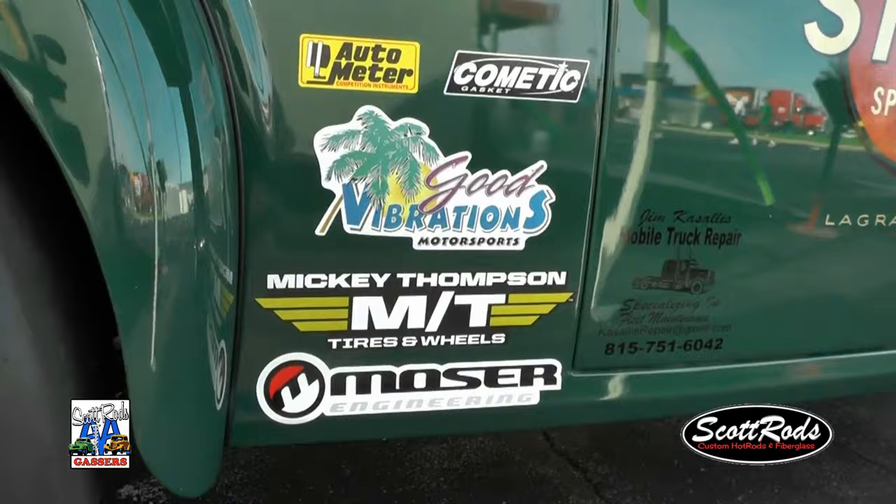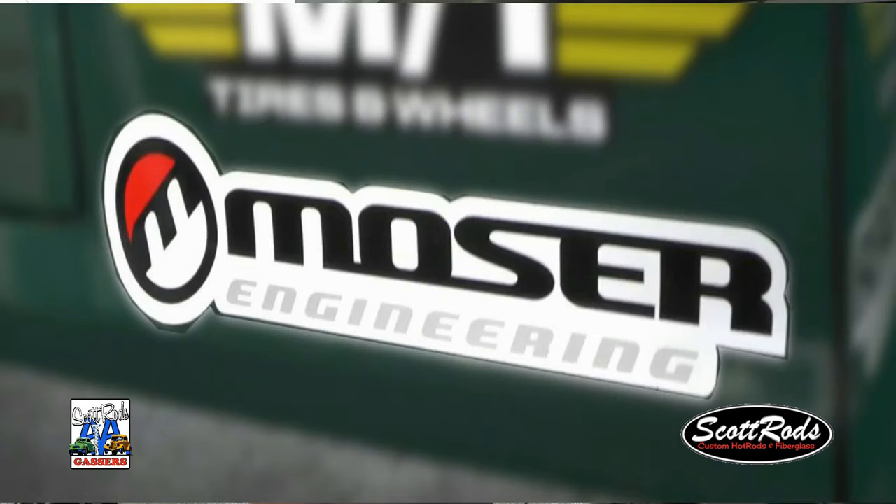I'd really like to thank my sponsors — they make this all possible. Mosier Engineering has an awesome rear end on this thing. It's a full 90-inch with a spool. I've never had any issues with this rear end — it's bulletproof. They take care of me every time, and if I ever have an issue, they take care of me immediately.